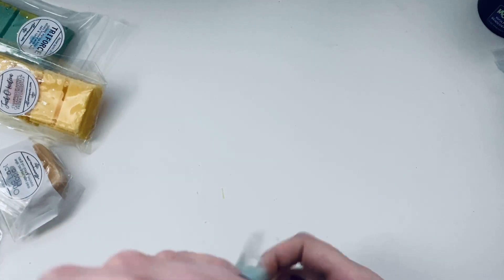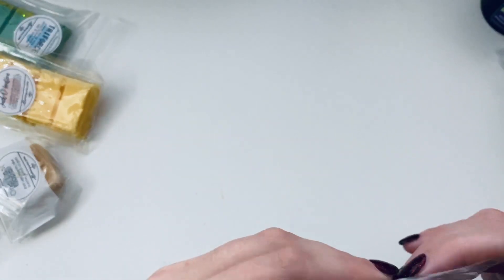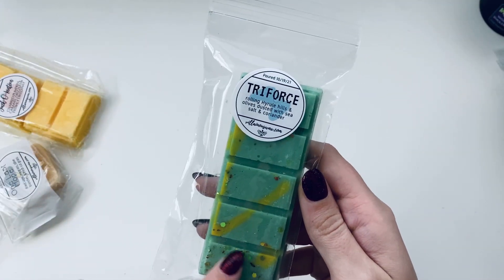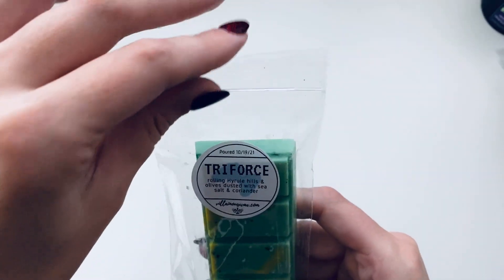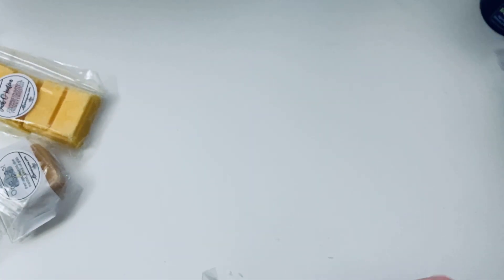Spirit Oasis is another one — not floral, not a baked good, not really sweet. It's more of a fresh, salty, fresh-air kind of scent. Really really good. This next one I already have — it came with a little wax figure on top like an Xbox or PlayStation controller. This new one doesn't come with anything. It's 'Triforce' — rolling Hyrule hills and olives dusted with sea salt and coriander. I remember this one being really earthy.